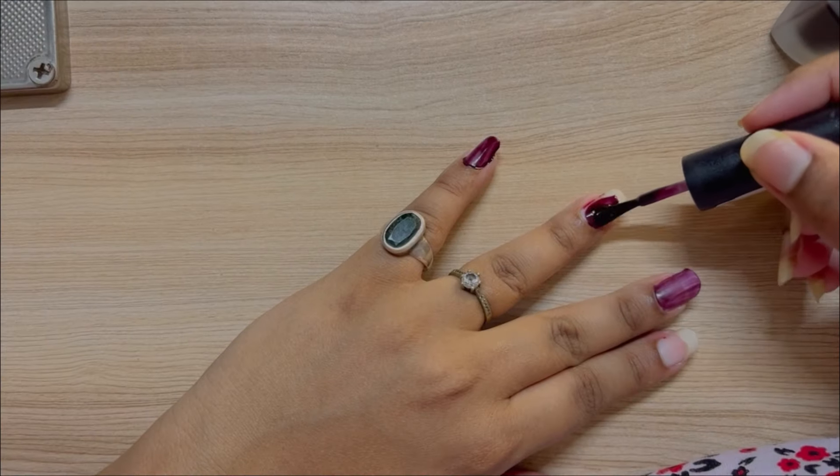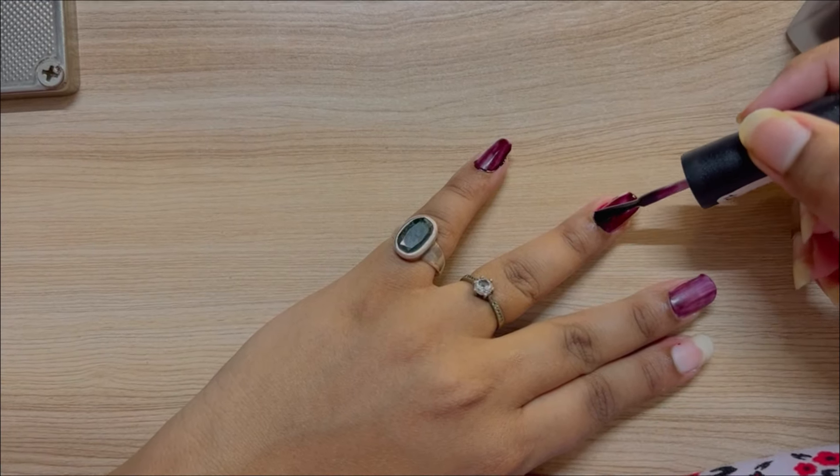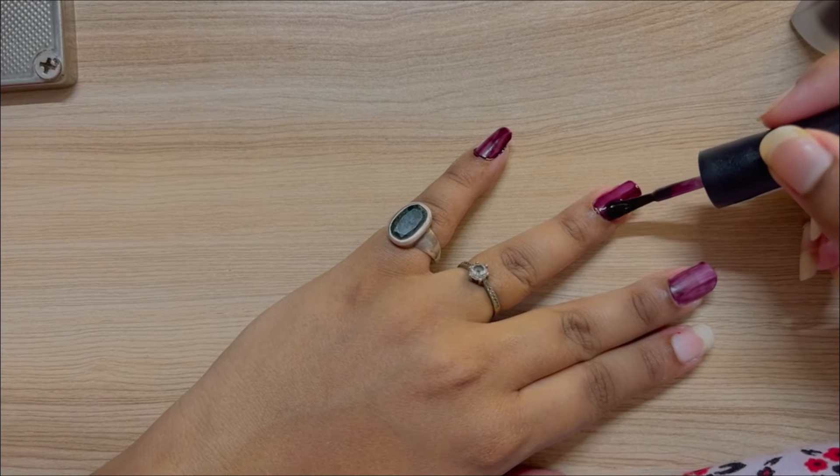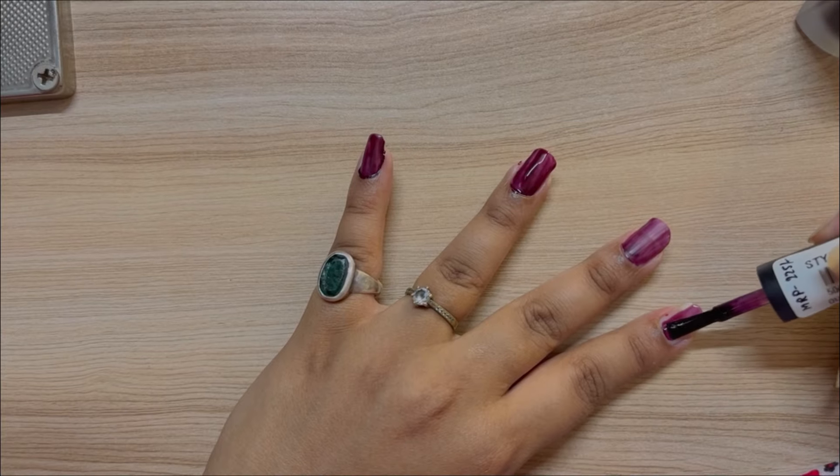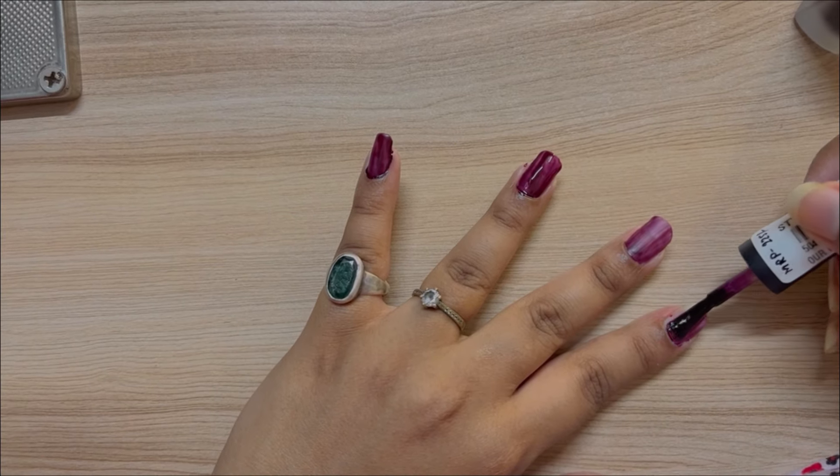Then I applied nail polish from Nykaa. It was a self-pampered day, so I was just loving this day — I didn't want the day to end, but yes it had to end at some point.